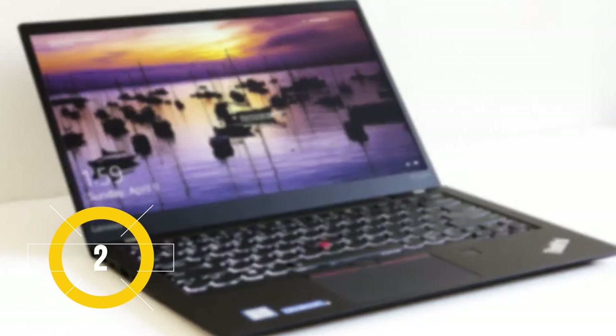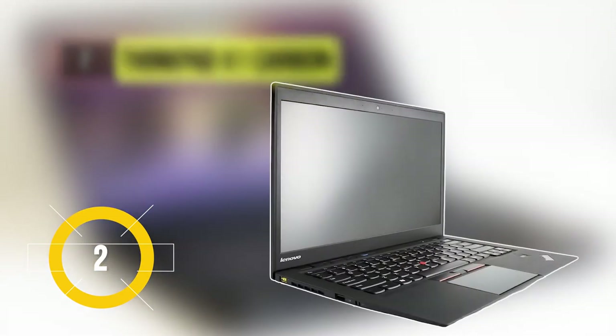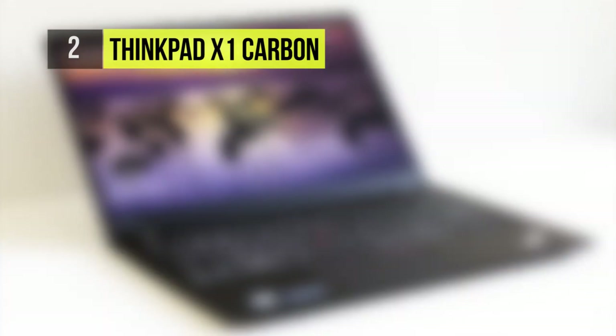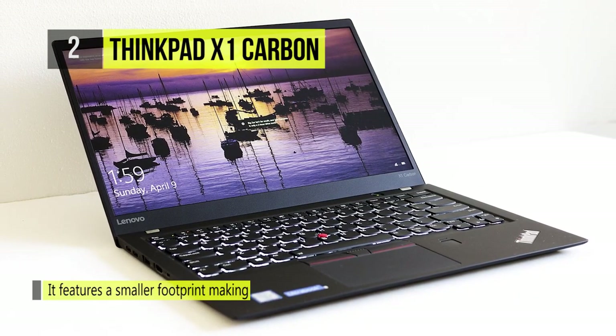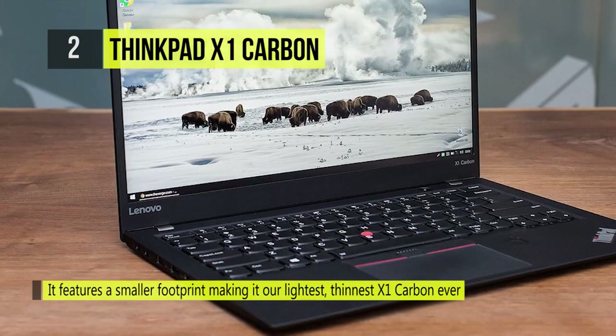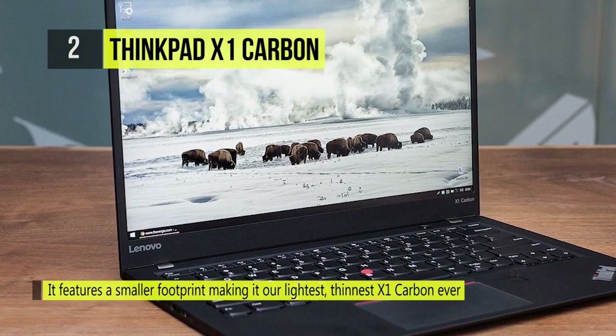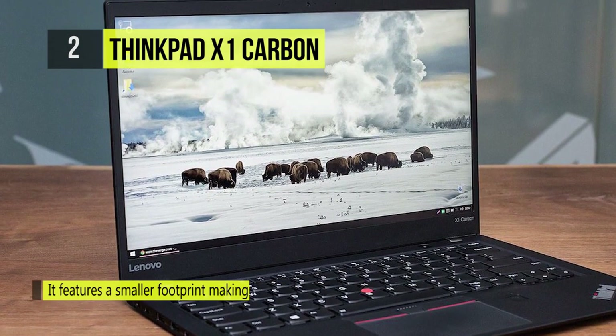Targeted at business users, the ThinkPad X1 Carbon takes the second spot. As far as the design goes, it is all stealth black thanks to the carbon fiber chassis. This also makes the device extremely durable and light. It is also water, temperature, and shock resistant thanks to the MIL-12 spec compliance.